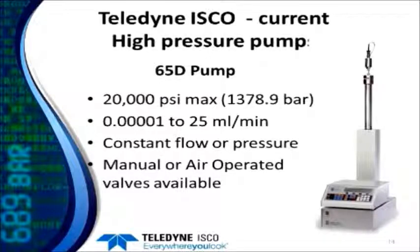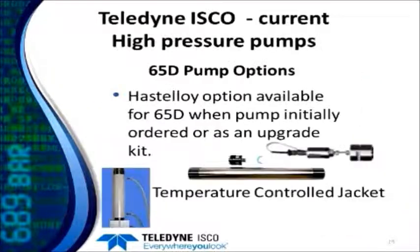The 20,000 PSI pump in our high pressure line is called the 65D. It has a 20,000 PSI maximum pressure — about 1,379 bar — and can flow up to 25 mils a minute. It can be operated in either constant flow or constant pressure modes, and we have a variety of manual or air operated valves available for it. Options include Hastelloy wetted materials instead of nitronic 50 — available as an upgrade kit installable by the user — and a temperature control jacket that lets you regulate fluid temperature in the cylinder.